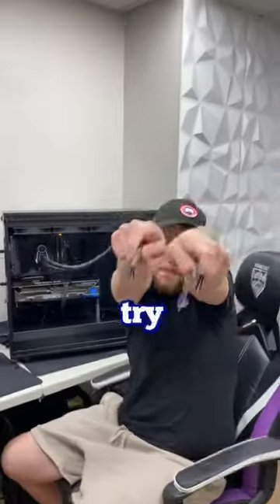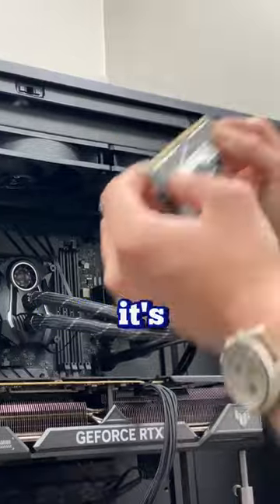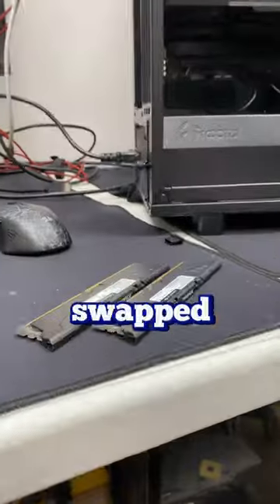If you don't have extra hardware laying around, try one stick at a time. This will help you determine if it's a broken DIMM slot on the motherboard or if it's a faulty RAM kit.